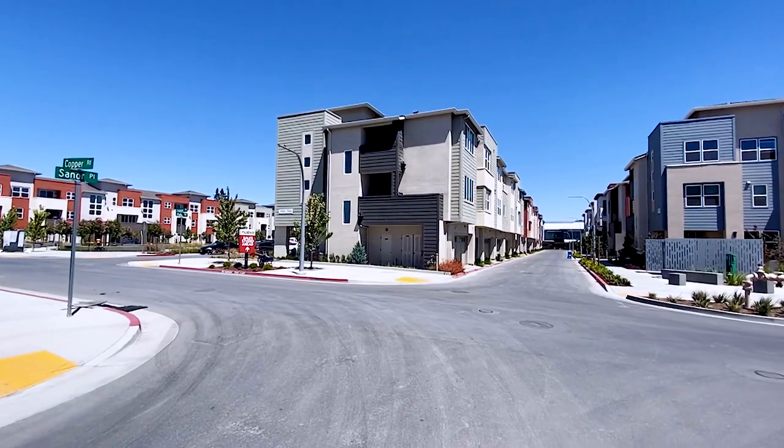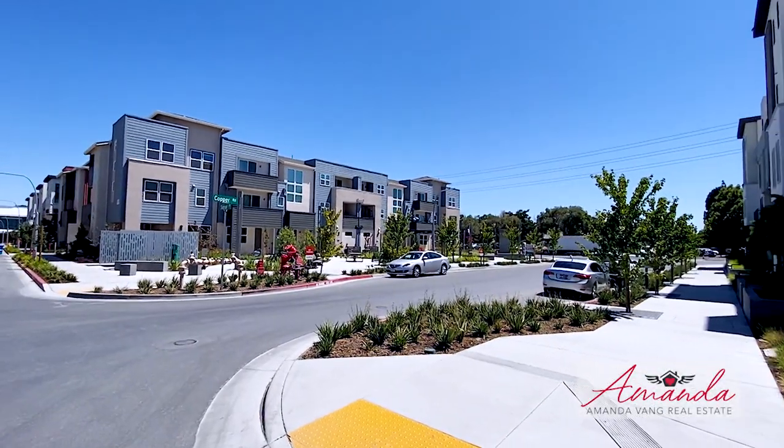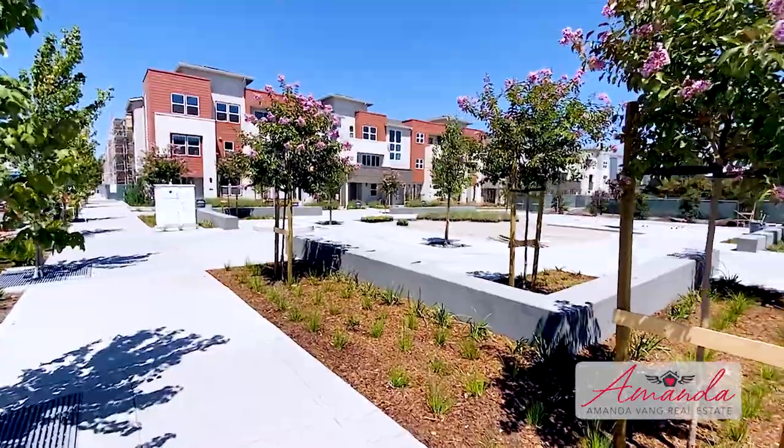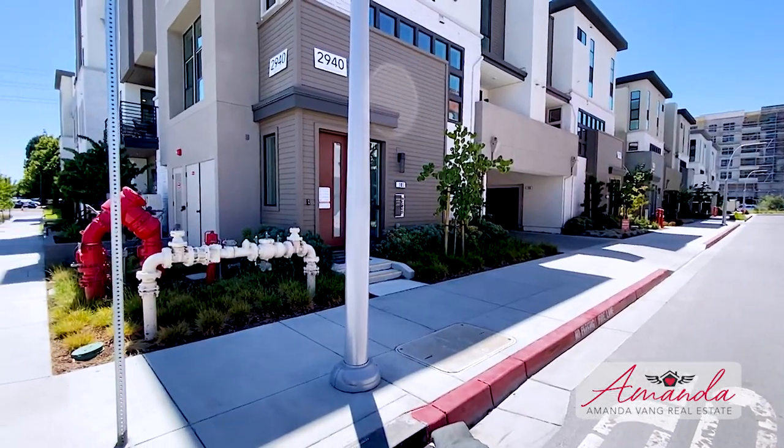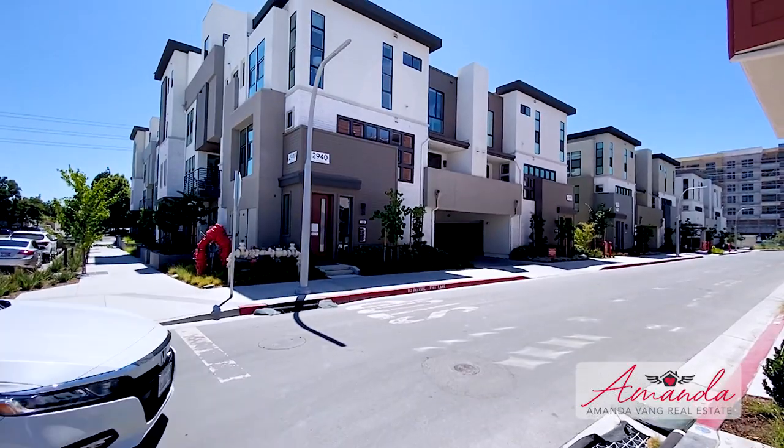Hi everyone, welcome back to my channel. I'm Amanda Vang and I'm Michael Saldana. Today we are in Santa Clara, a beautiful neighboring city next to San Jose. This community is huge — it has single family homes and townhomes with prices starting at 1.2 million to 2.3 million. They're going to be building community areas like a clubhouse, dog parks, turf areas for yoga and soccer, and some commercial space. This is a true community and we are very excited to show you around. Let's get the tour started.